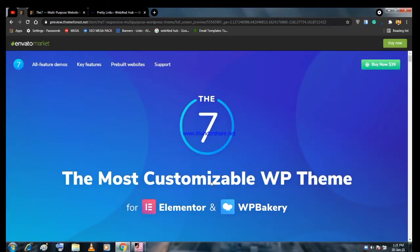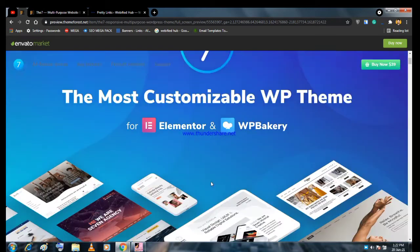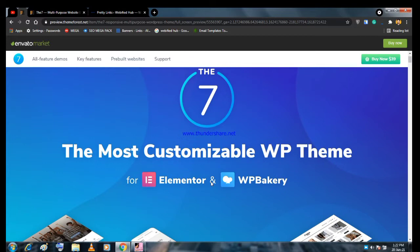In this video I'm going to review the best multi-purpose WordPress theme for freelancers or agencies. This theme is best because you can create any type of website — whether it's an online store, a blog, or a portfolio website — within five minutes.